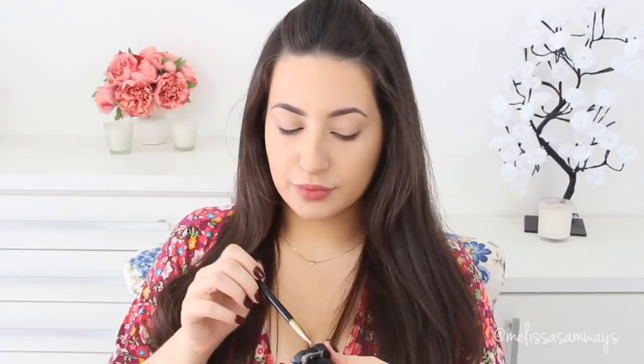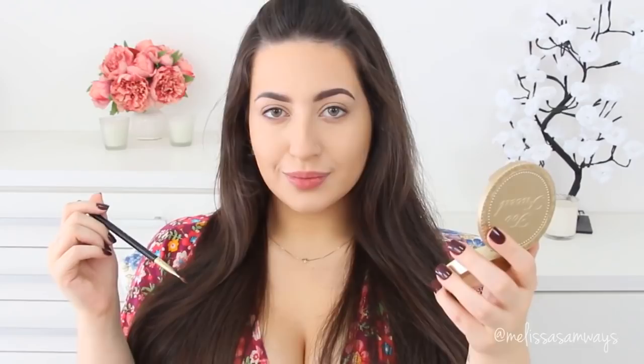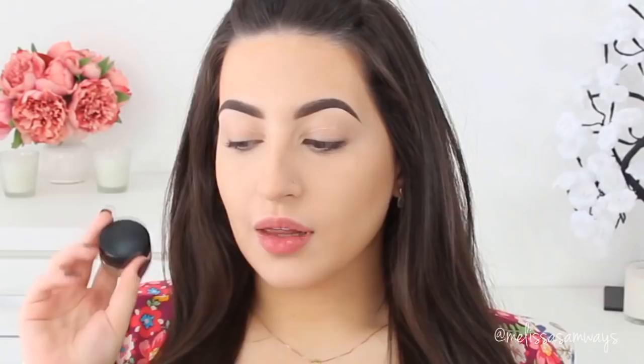Moving on to my brows — I'm going to fill them in with the products I love. I have a full tutorial on how I do my brows and what products to use, and I'll put the links in the description box. With an angled brush I'm mixing two colors together — sometimes I use only the lighter shade — and I fill in my brows following the natural shape. Wow, look at the difference — I love when I do my brows like this!